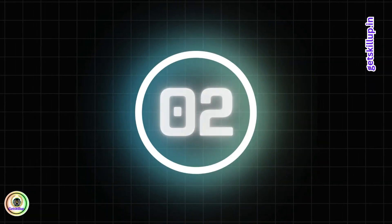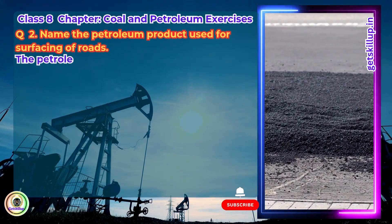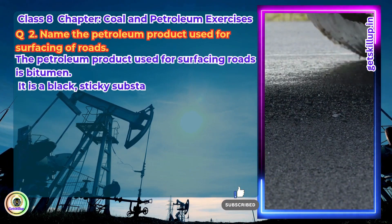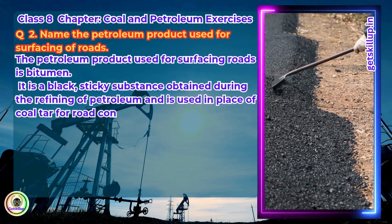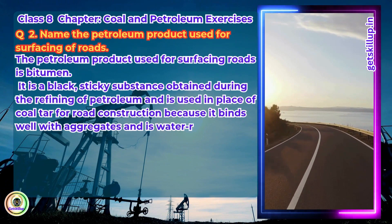Question 2. Name the petroleum product used for surfacing of roads. The petroleum product used for surfacing roads is bitumen. It is a black sticky substance obtained during the refining of petroleum and is used in place of coal tar for road construction because it binds well with aggregates and is water resistant.